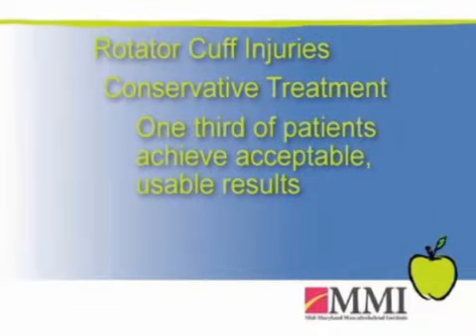In treating patients with rotator cuff tendon tears, we can go conservative — or non-operative — or surgical for repair and reattachment of the tendon. Of all the people we know have a rotator cuff tendon tear, with conservative care we can get about one-third of those patients to the point where they find that what they're left with is acceptable.